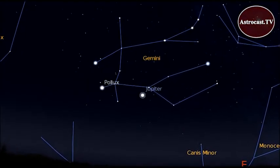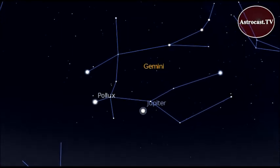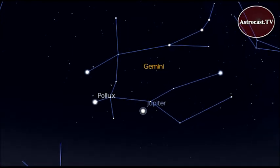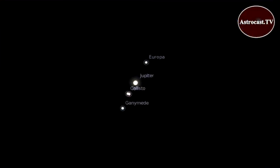Later on, after 10 p.m., look for Jupiter rising in the east just below the constellation Gemini. Once it's high enough in the sky, use a telescope to spot Jupiter's four largest moons.